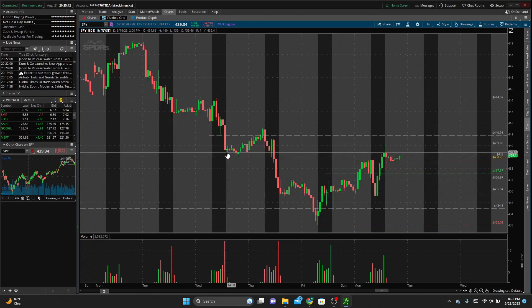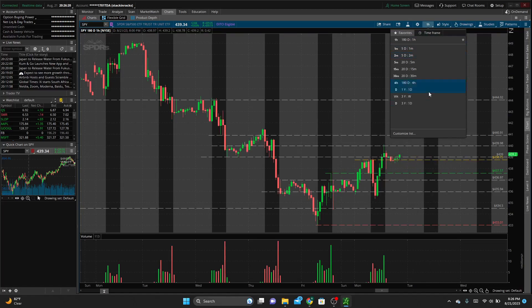Then we have 439, which was a recent strong support that broke, and once it broke we really sold off and haven't re-approached that level, so I expect that to be a possible target as well. From the pre-market we have 436 as an area of support, 437 as an area of resistance — then we broke above it and it became support in the pre-market as well. We also have the pre-market high, the yellow line at 438.7.